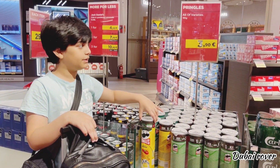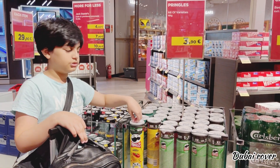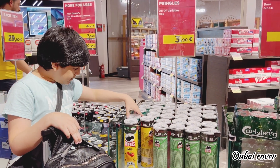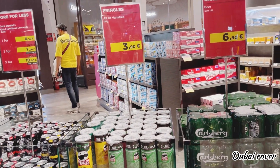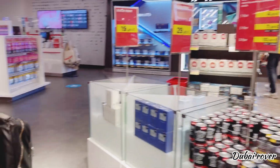Classic paprika is my favorite flavor at 4 to 5 euros. But this is my absolute favorite — the cheese and onion Pringles. Let's go.